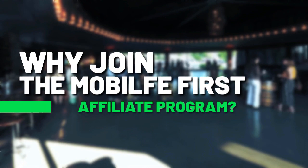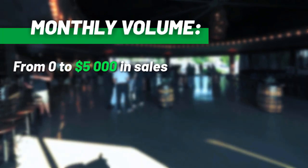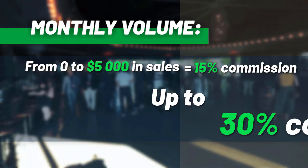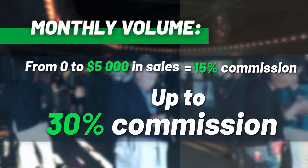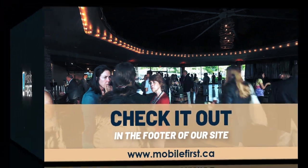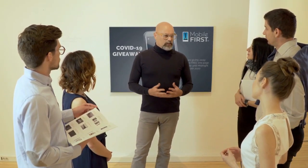Why join the Mobile First affiliate program? Monthly volume from $0 to $5,000 in sales earns 15% commission, up to 30% commission. Check it out in the footer of our site at mobilefirst.ca.